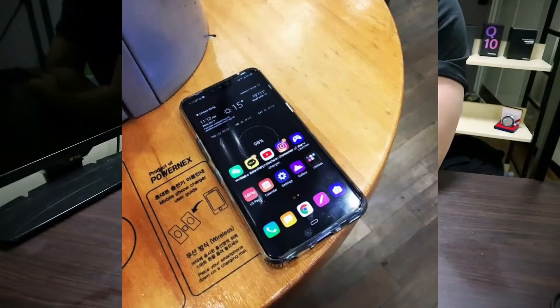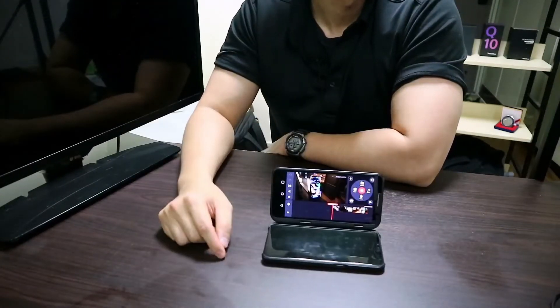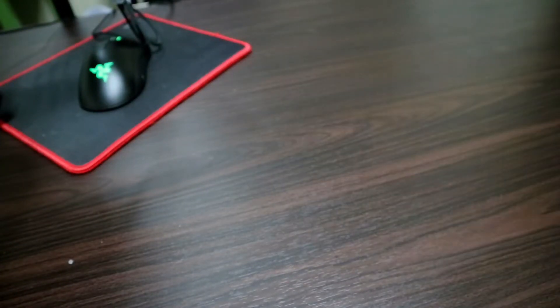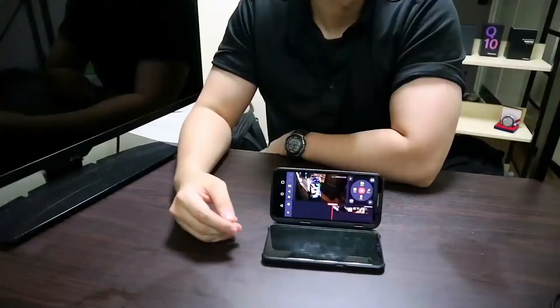My weapon of choice for this project was the LG V50, and I did have a smudge of hope that at least one of the apps would utilize the V50's dual screen. I mean, the V50 ships Kinemaster pre-installed, so I expected a little more.